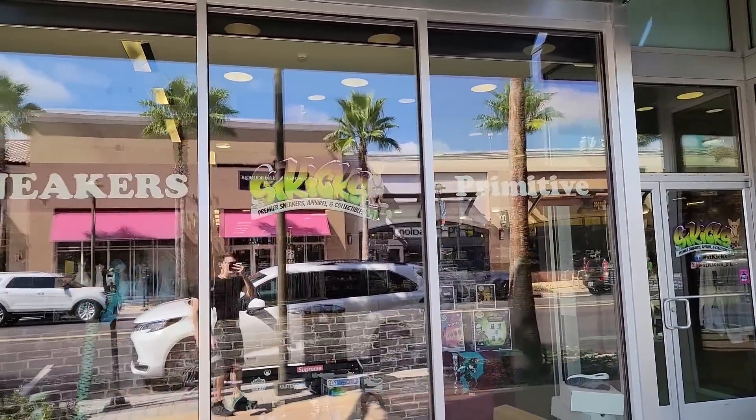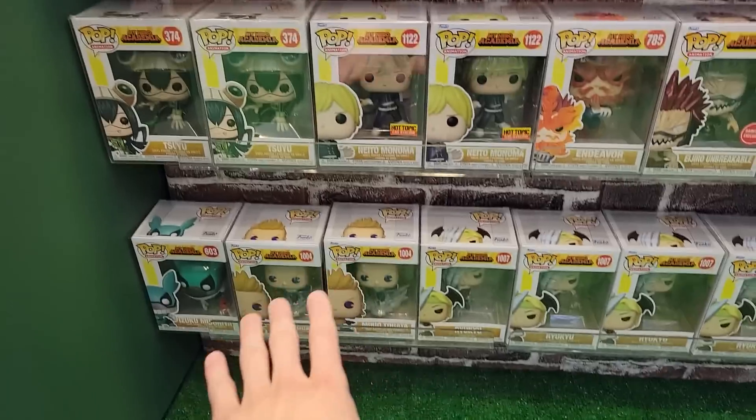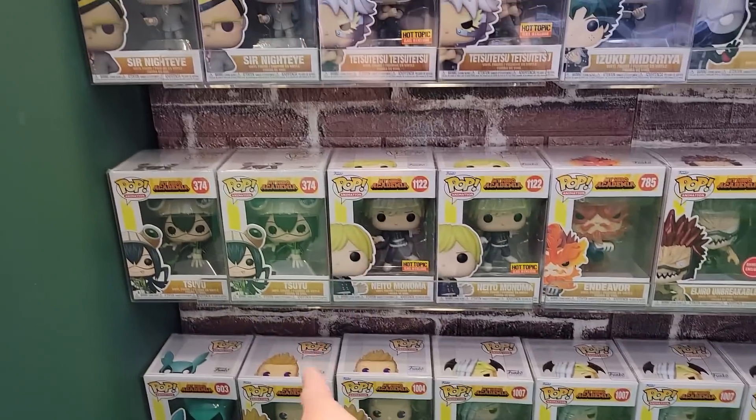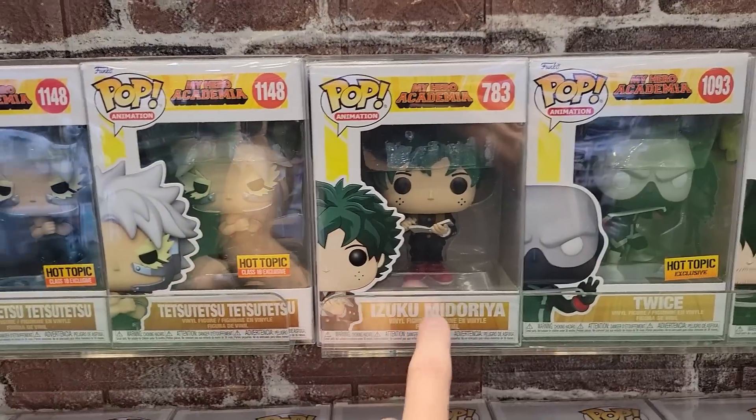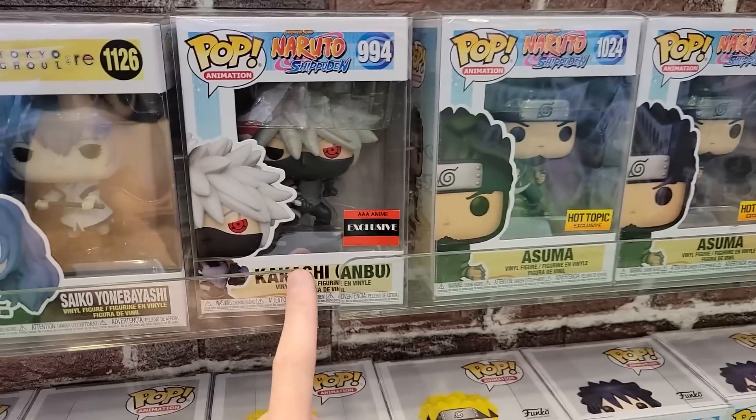Today we're going Funko Pop hunting at Sick Kicks. They have a ton of new stuff in their My Hero Academia section. Here's a little bit of what they have — they have Mirio, Sue You, Izuku Midoriya with his notebook, Endeavor, and Ejido over here.